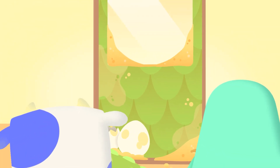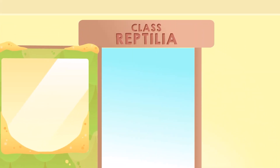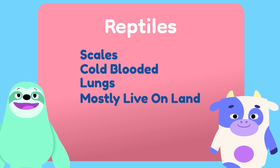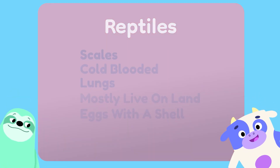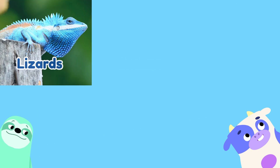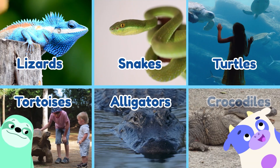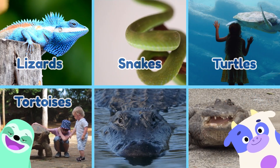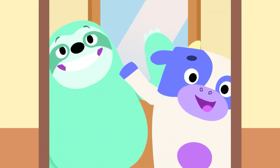Scales? Are we back at the fish class? No, it says reptilia. Reptiles have scales and they're cold-blooded too, but they also have lungs and breathe air and mostly live on land. And their eggs have a shell. So animals like lizards, snakes, turtles and tortoises, alligators and crocodiles are reptiles. Reptiles sound very cool, but that doesn't match us — I didn't hatch from an egg. See you later, alligator!